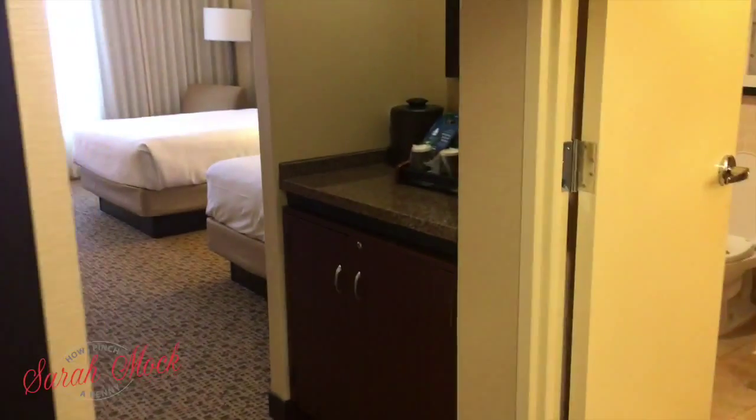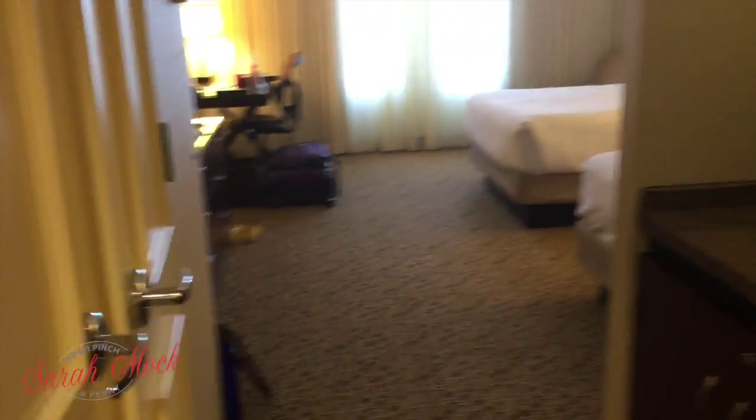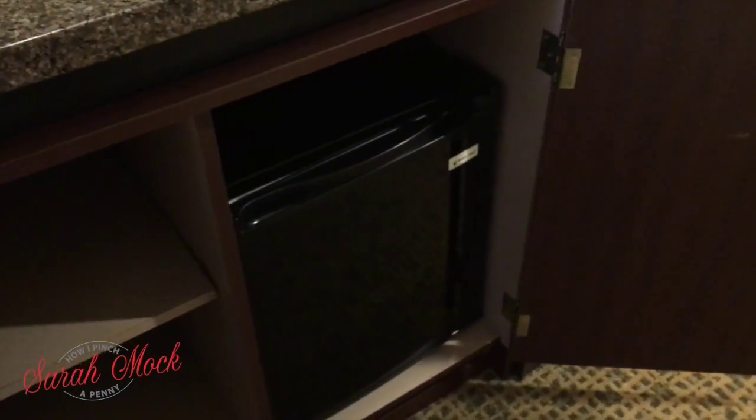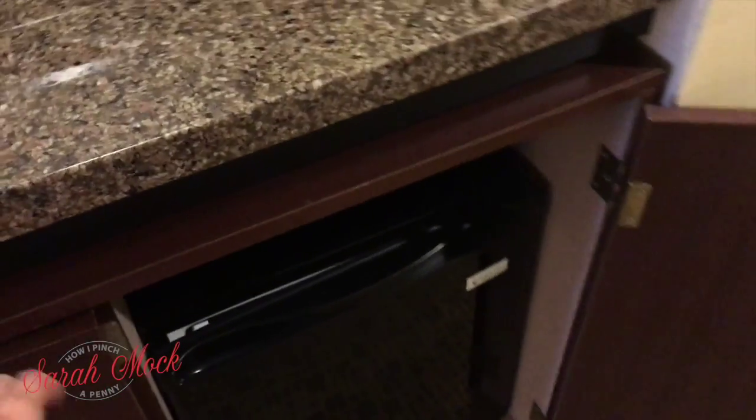We're staying on the 8th floor. Here are my bags. Walk in and there is a very large mirror. Then you walk into the room — there's a closet, a little nook with coffee, and down here we have a bit of storage and a refrigerator, which is great if you have baby bottles or need to keep medication. There is no microwave that I've seen.